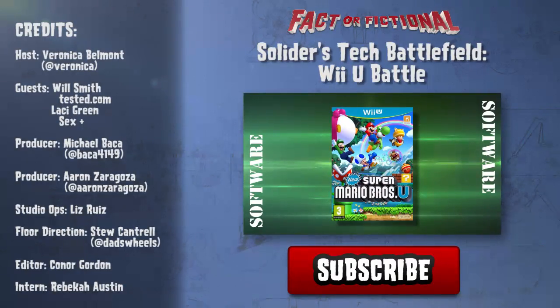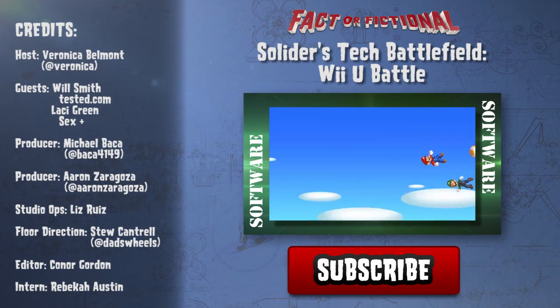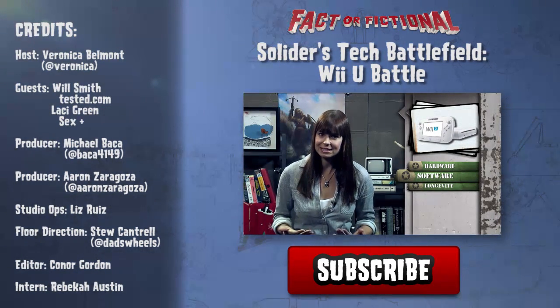What do you think about some of those games? I'm pretty done with Mario at this point. I think I'm going to incur the wrath of Nintendo fanboys all over the internet, but I think they need to move on. I think it's time.